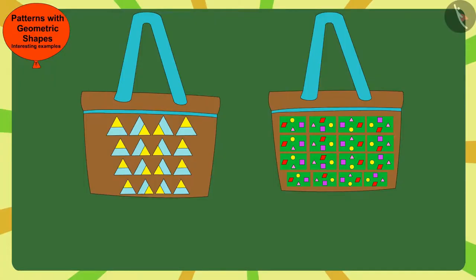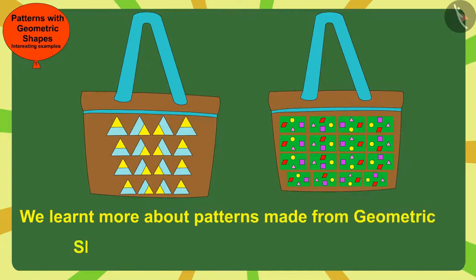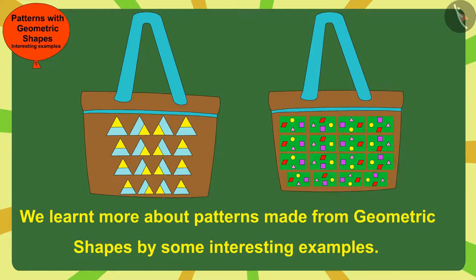Children, in this video, we learned more about patterns made from geometric shapes by some interesting examples. In the next video, we will see some common mistakes related to this.